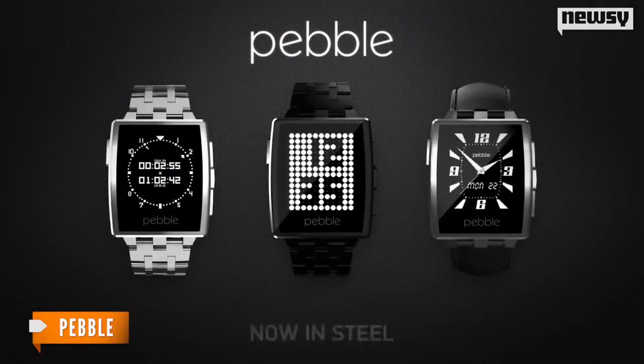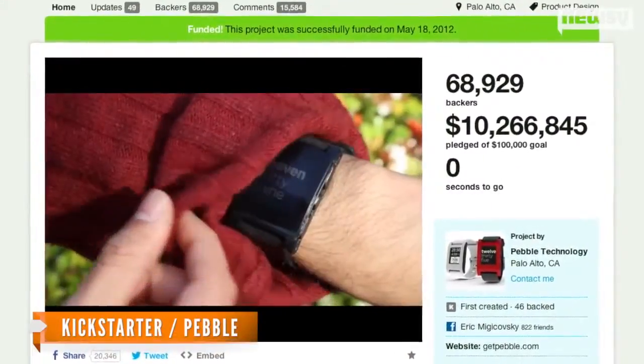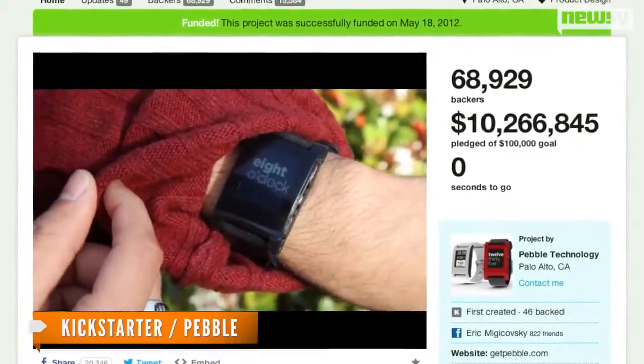It features a stainless steel shell and tougher Gorilla Glass. Both features make it more watch-like. The Pebble Steel marks the first upgrade the company has made since its record-setting debut on Kickstarter.